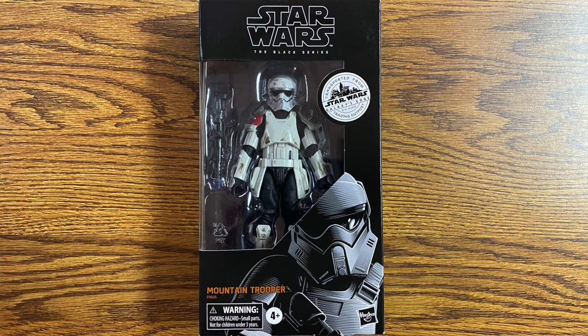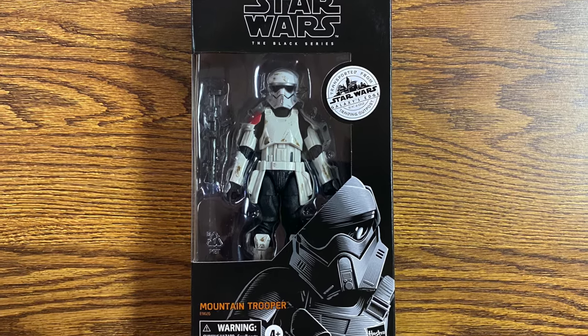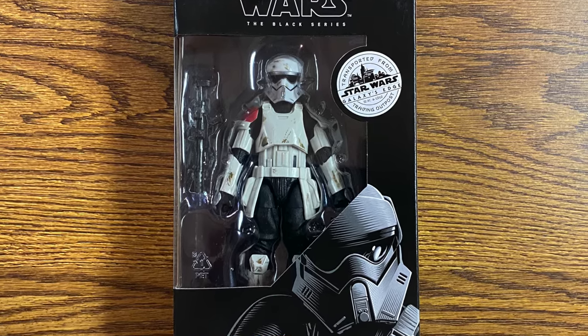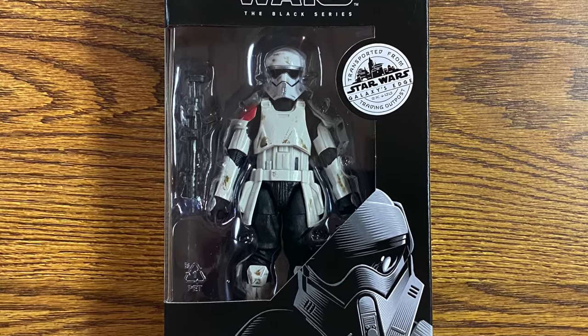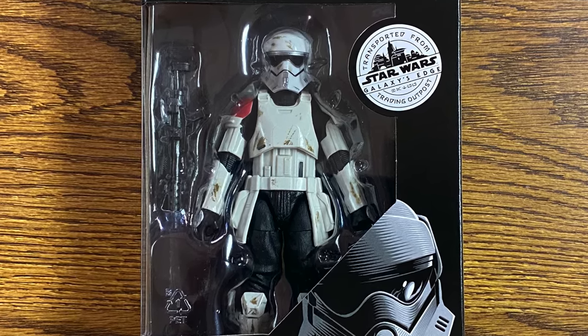The next one in the series is the Mountain Trooper, and I like this one. I like the Stormtroopers that are a little different than the regular Troopers that we get. Like all First Order Stormtroopers, specialized units of Batuu Mountain Troopers are trained from birth, growing up with unit designations instead of names, and fed a steady diet of First Order propaganda to ensure absolute loyalty. I like the way his uniform is kind of scuffed up. And as you know, Galaxy's Edge is all based on the sequel trilogy.